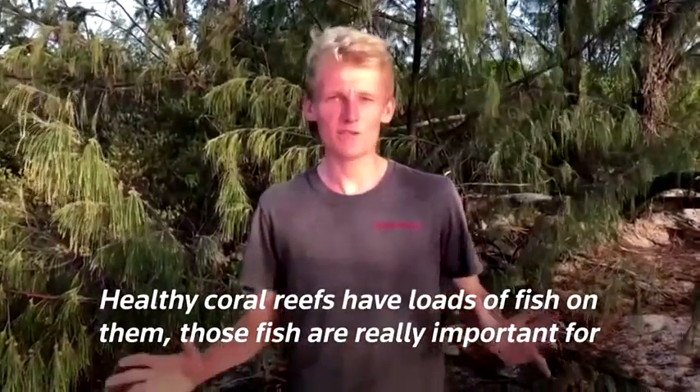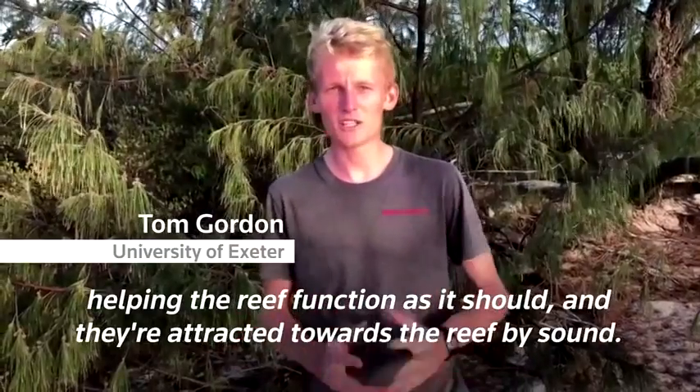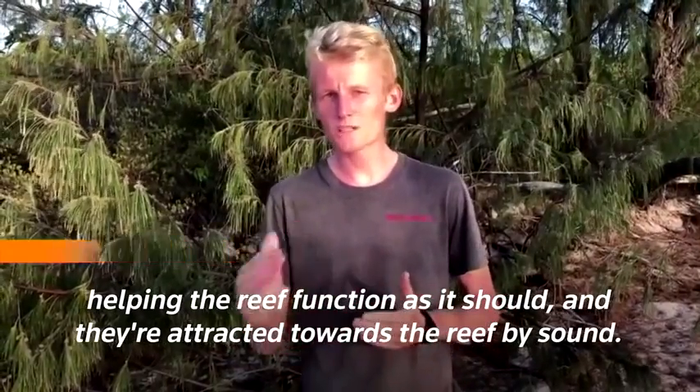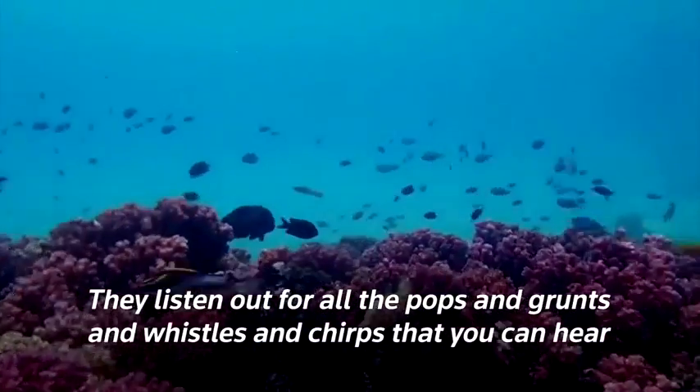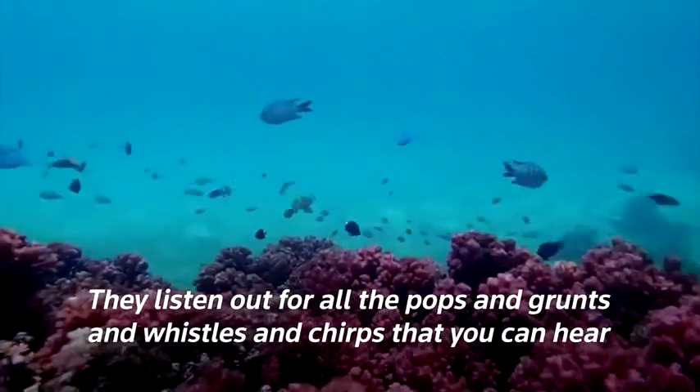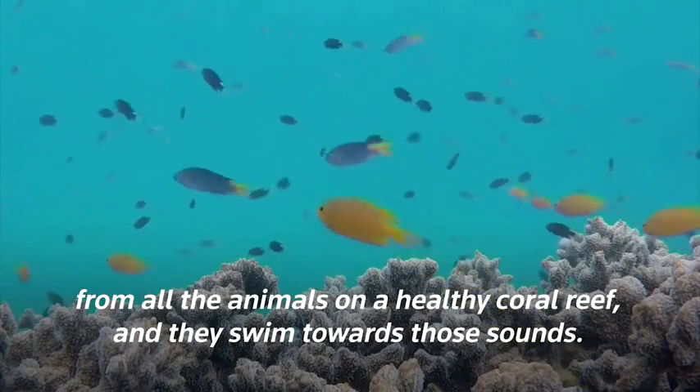Healthy coral reefs have loads of fish on them. Those fish are really important for helping the reef to function as it should, and they're attracted towards the reef by sound. They listen out for all the pops and grunts and whistles and chirps that you can hear from all the animals on a healthy coral reef, and they swim towards those sounds.